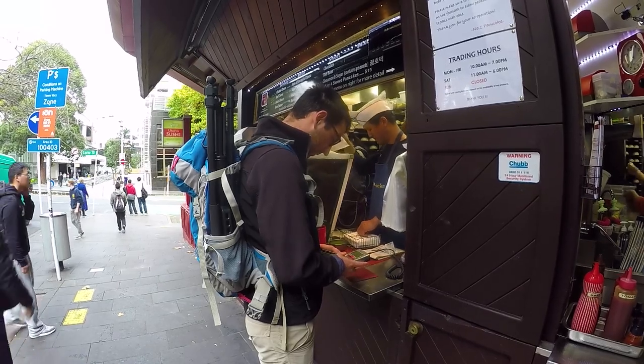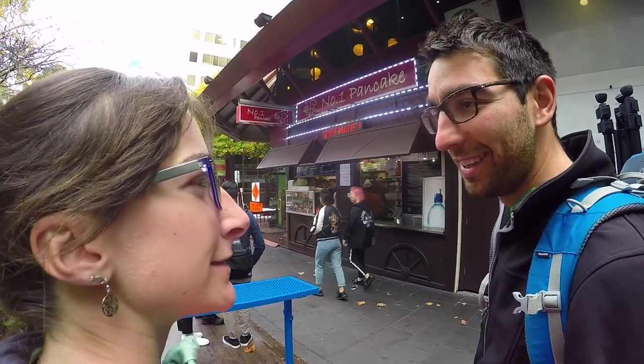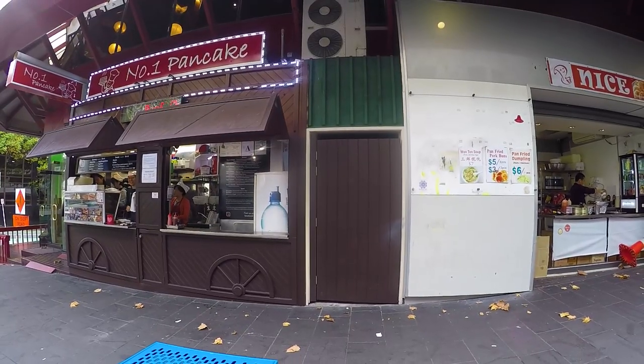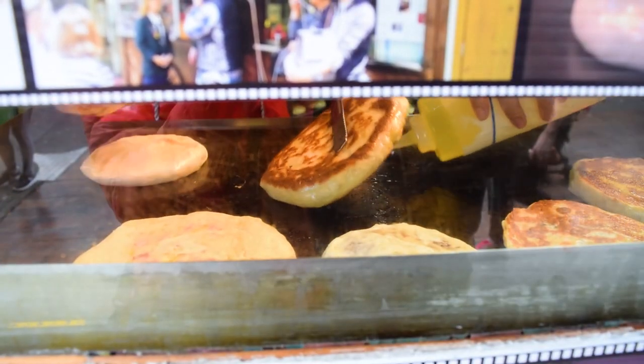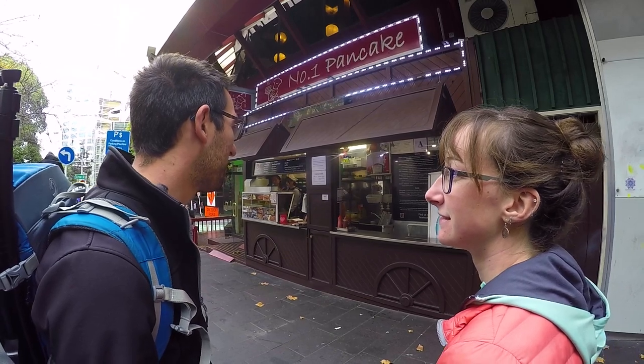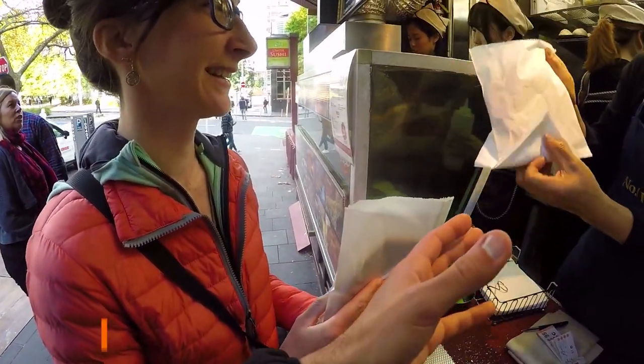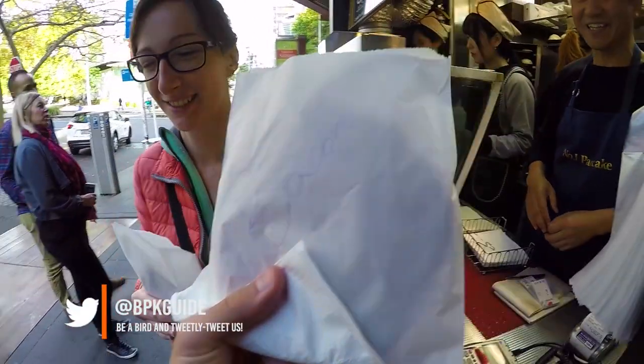We are at one of the best cheap eats in Auckland city centre, which is Number One Pancakes. They do both sweet and savoury Korean style pancakes, usually around 4 or 5 dollars — it's super cheap. You can find this place pretty close to the Auckland library, but if you want to find more cheap eats around Auckland city centre, look in the description below for an article.